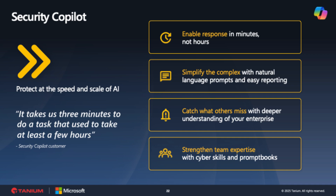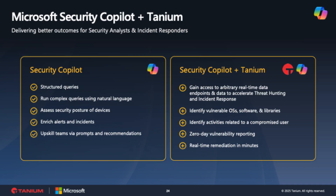Copilot is only as valuable as the data that is fed into it. Enter Tanium and our native integration with Security Copilot. We bring the breadth of endpoint support and the speed of real-time analysis and remediation. The power of Microsoft's threat intelligence, coupled with Tanium's visibility, control, and remediation, stops attackers in their tracks.